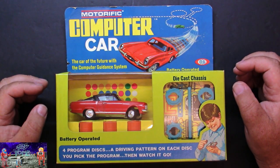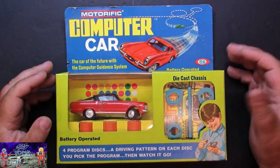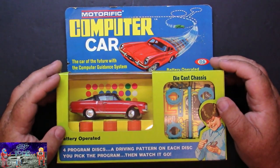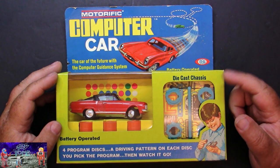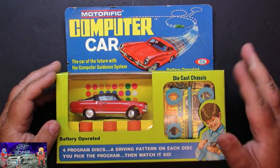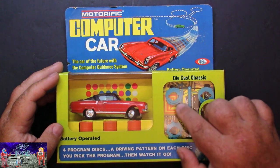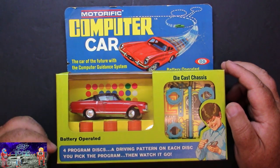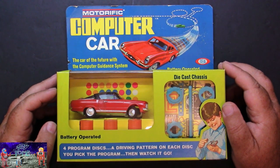Anyway, getting off the tangent here. They made several different types of these computer cars. This one's the Barracuda. They had a Mustang, and I think a Ferrari as well. What's neat about these cars is they run on these little cam-following discs. You put them on the bottom of the car — they have a little lever that makes the steering move back and forth. Four program discs, a driving pattern on each disc. You pick the program, then watch it go.